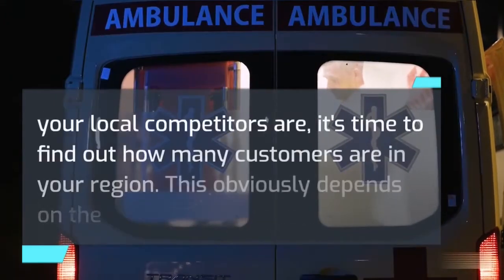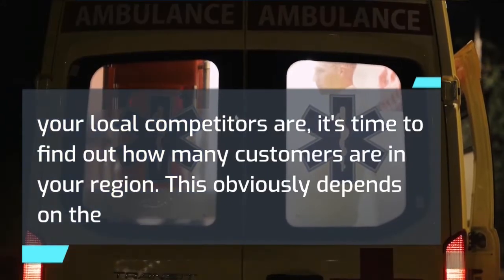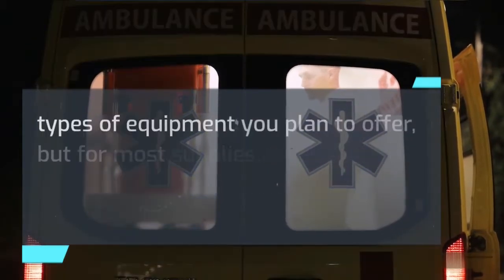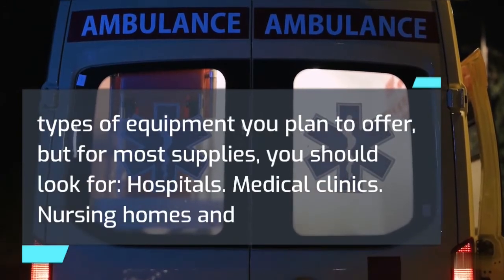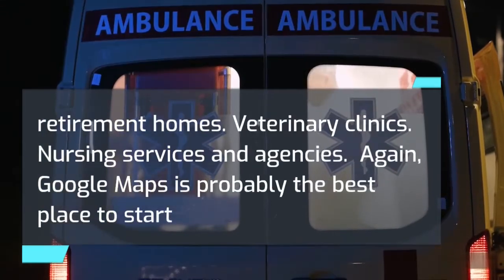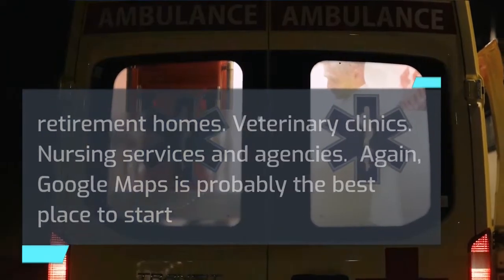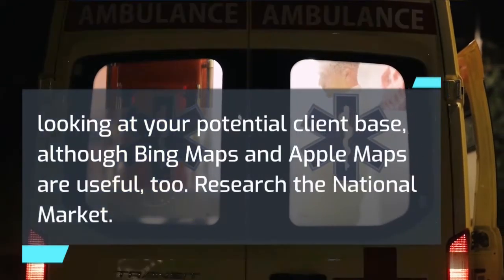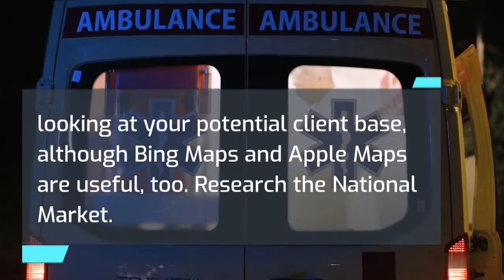Once you know who your local competitors are, it's time to find out how many customers are in your region. This depends on the types of equipment you plan to offer, but for most supplies you should look for hospitals, medical clinics, nursing homes and retirement homes, veterinary clinics, and nursing services and agencies. Google Maps is probably the best place to start looking at your potential client base, although Bing Maps and Apple Maps are useful too.